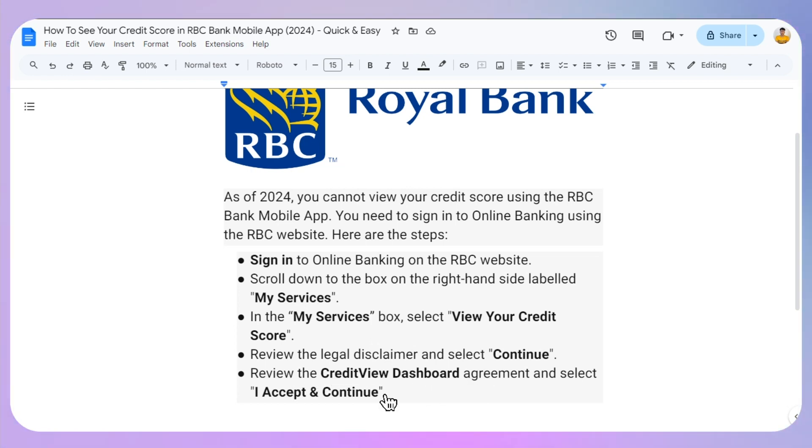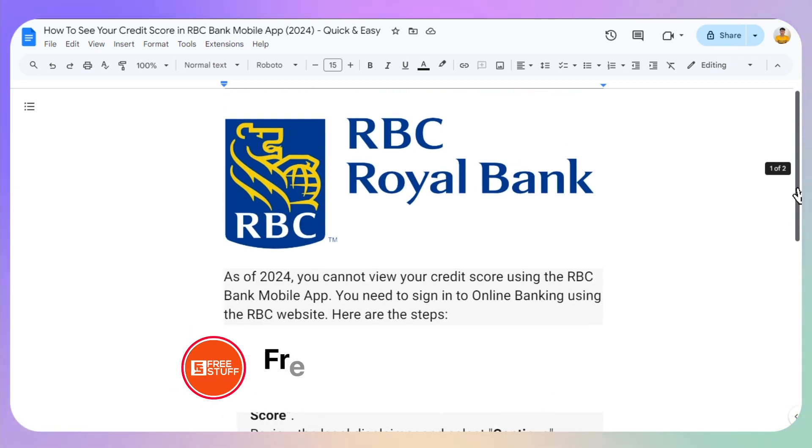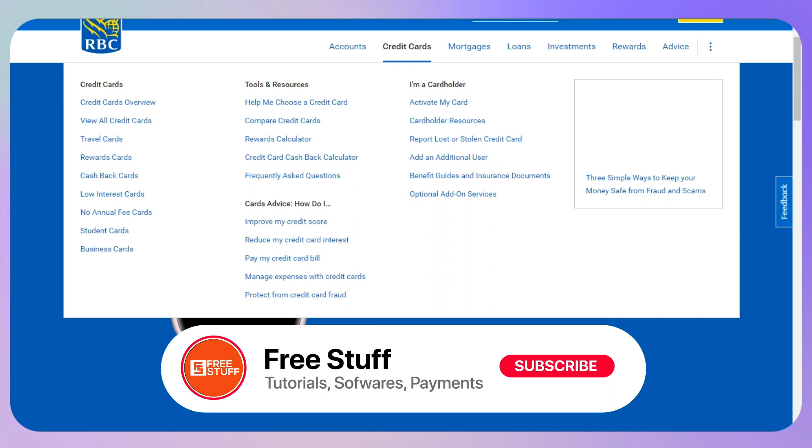Your credit score will appear along with various tools, calculators, and educational information about credit reports, credit monitoring, mortgages, and much more. That's the way you can see your credit score in the RBC mobile banking app.